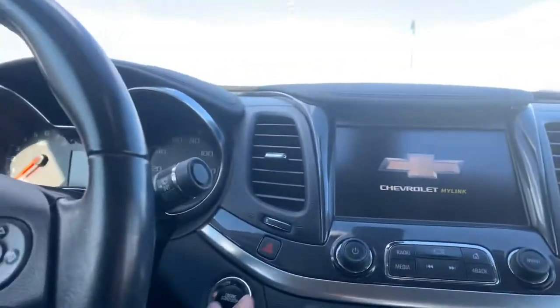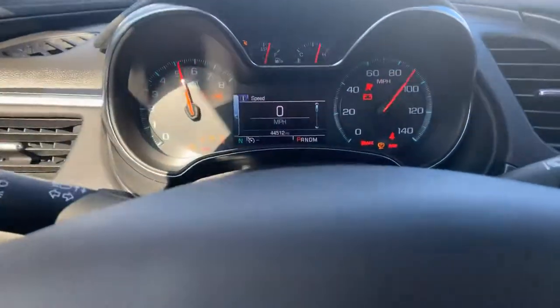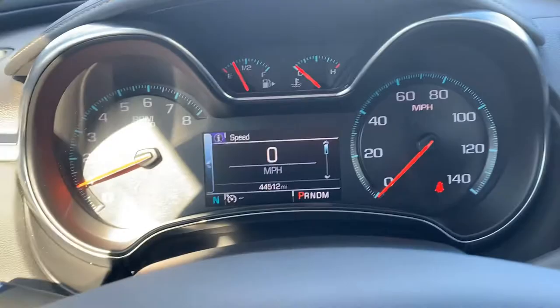Oh, wow. Beautiful leather. It's very clean. Smells awesome in here as well. Push to start. Let you see the miles on here — super low. As you can see, there's no check engine lights on or anything like that.